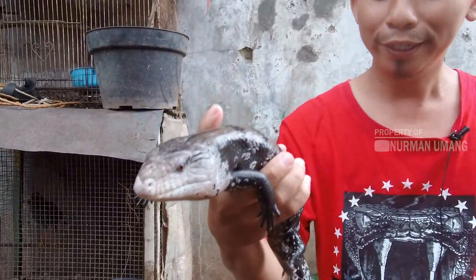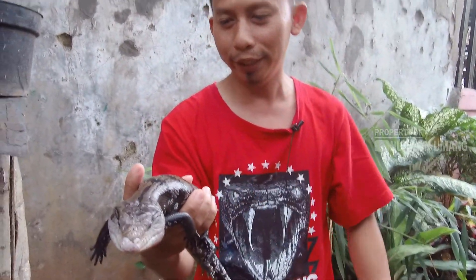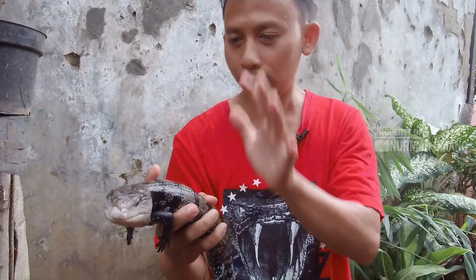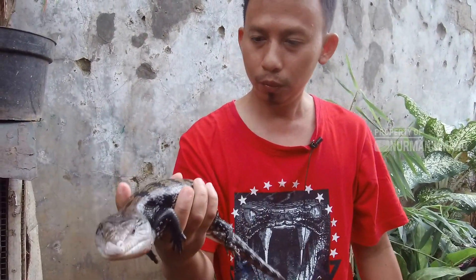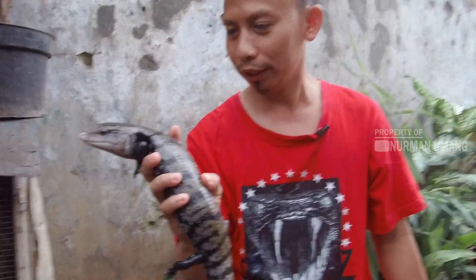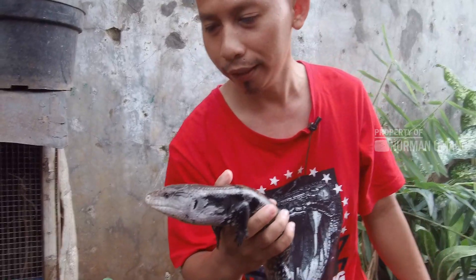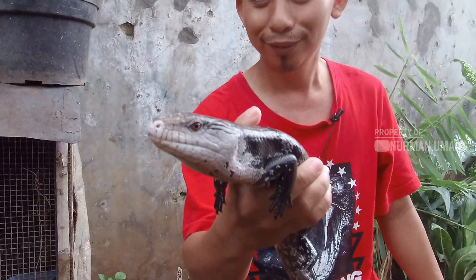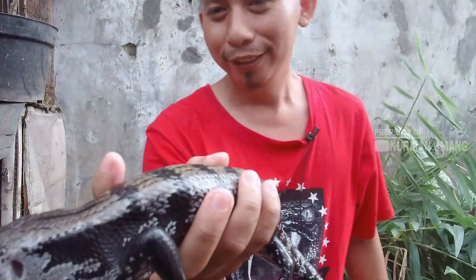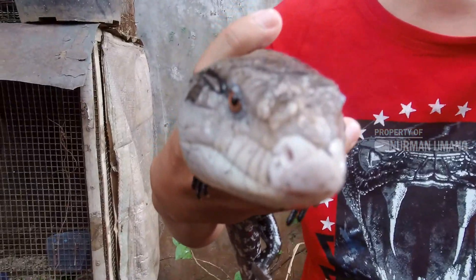Ini adalah kadal Panana Halmahera. Saya pun baru kali ini melihat kadal sebesar ini. Warnanya kayak ular sanca, kepalanya juga mirip ular sanca — bentuknya segitiga. Unik sekali, teman-teman.